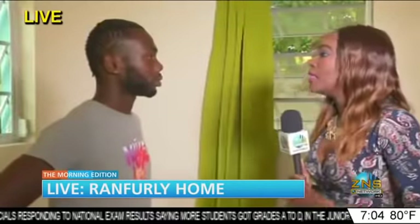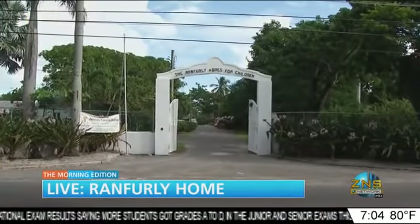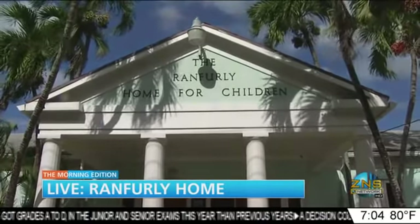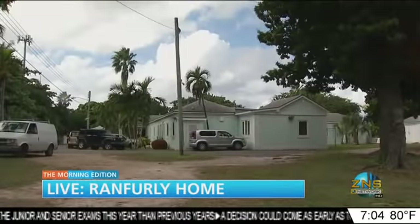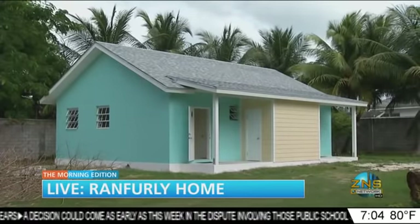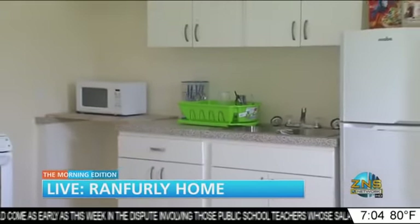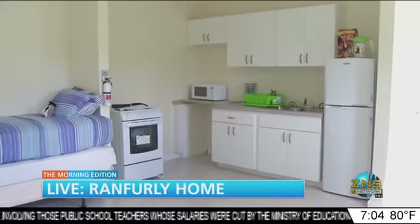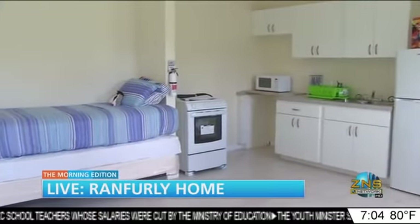How do you inspire the other residents of the home — letting them know it's okay to be in the home but also being able to move on? I inspire them by letting them know where they came from, and giving them the opportunity to make sure they learn. You also told me the Ranfley Home was not your first home — you were in other homes. Just give us a little background.